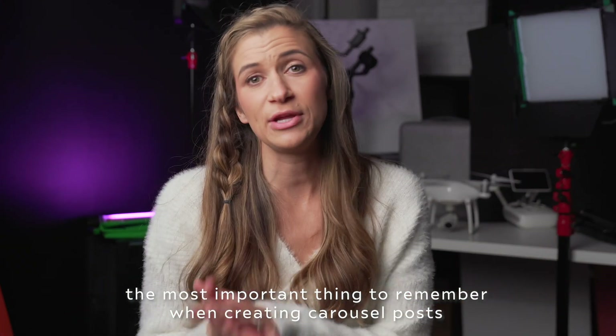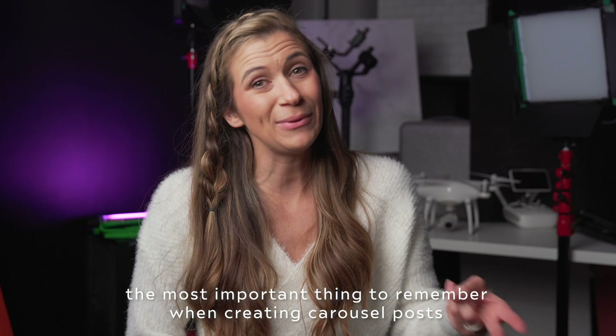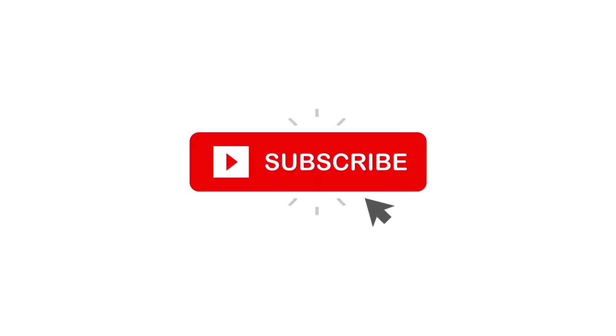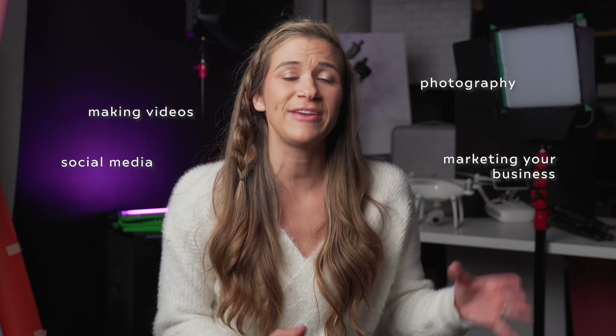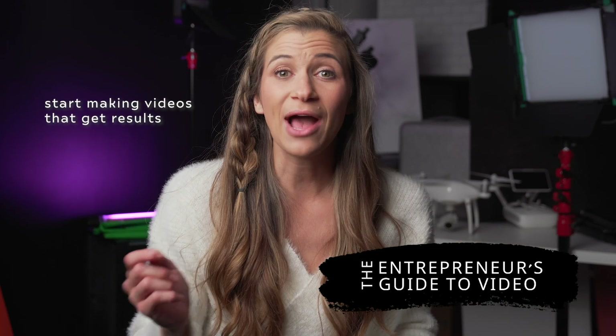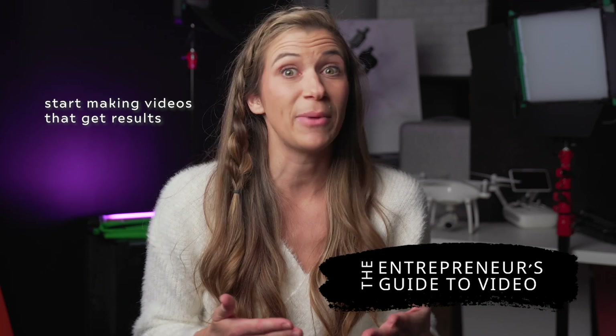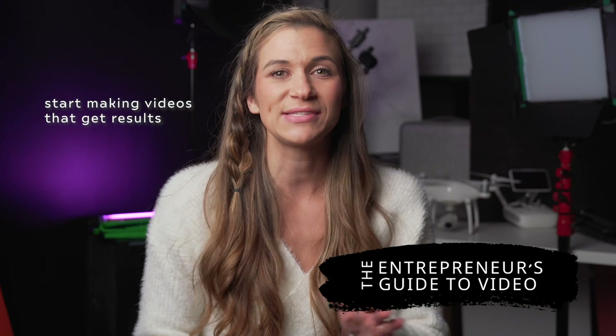Overall, the most important thing to remember is that you should be posting content that is share worthy or save worthy, and in this video you've got a couple easy ways to do just that. If you like this video, please hit that like button and subscribe to my channel. Leave me a comment about what you want to see next. I talk about making videos, social media, photography, and marketing your small business. And if you want to take your videos to the next level and start making videos that actually get you customers, check out the Entrepreneur's Guide to Video at the link below.